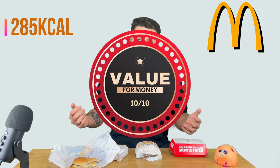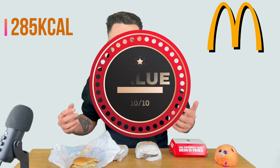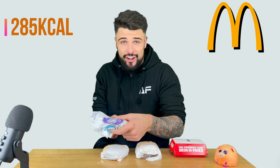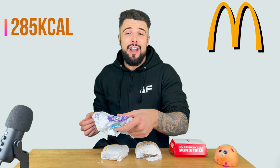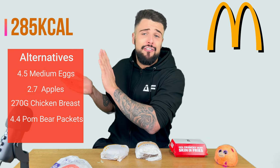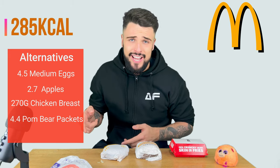Value for money, 10 out of 10 — 99p. You can't go wrong with a 99p chicken burger. You get what you pay for. For 438 calories, there's much better options to have — you could put down everything you can have for 438 calories instead of this tiny burger.